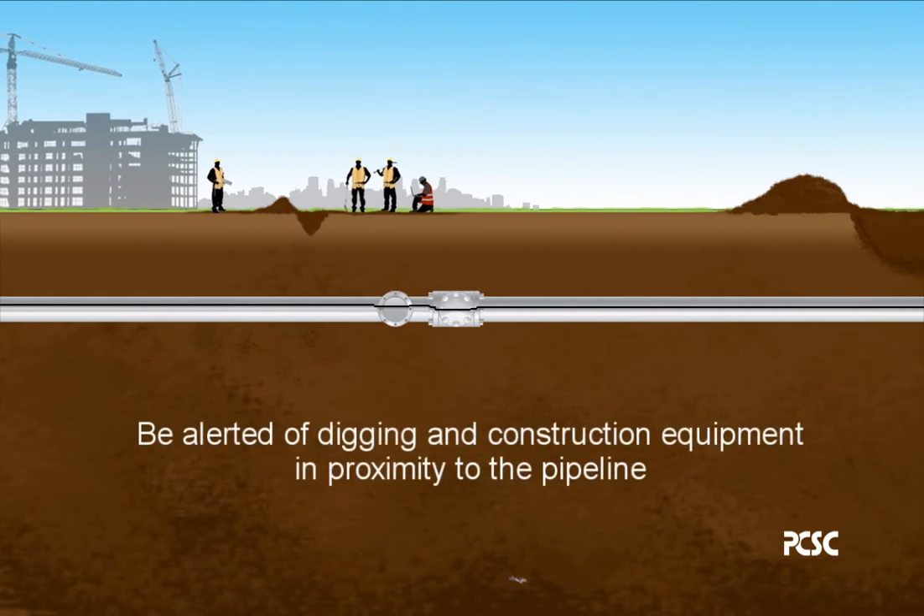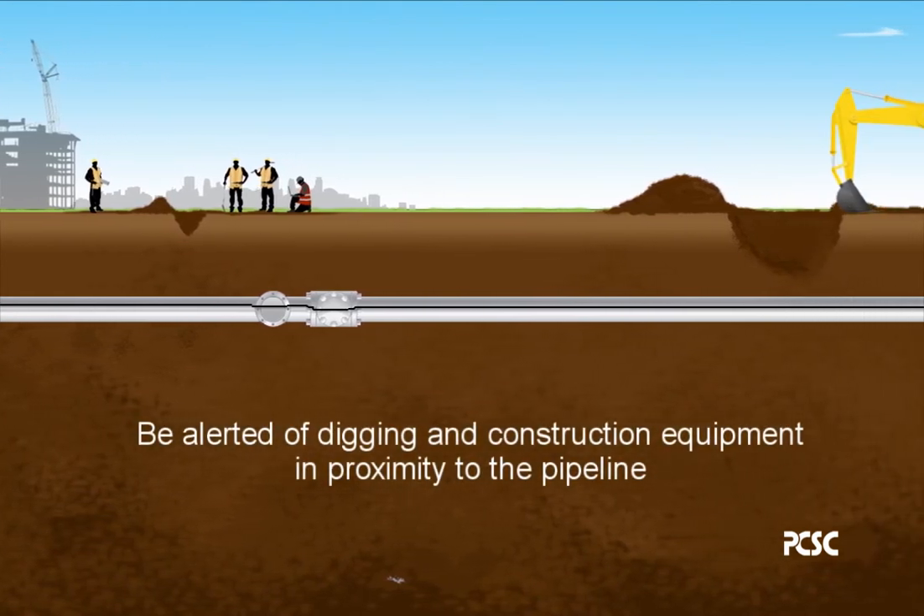Be alerted of digging and construction equipment in proximity to the pipeline.